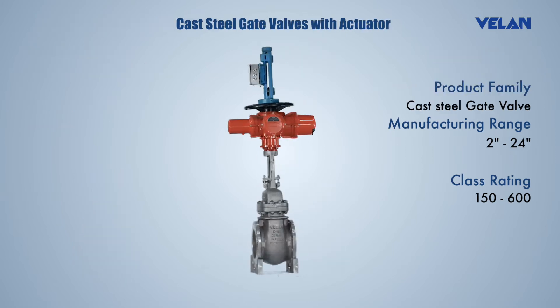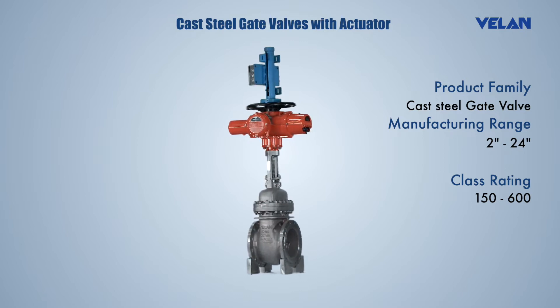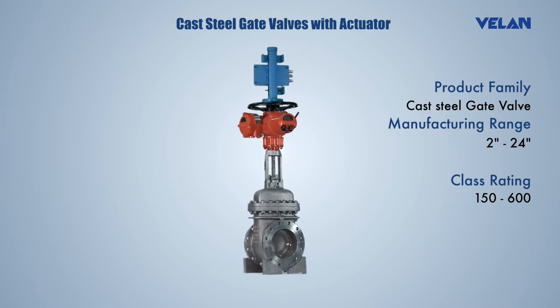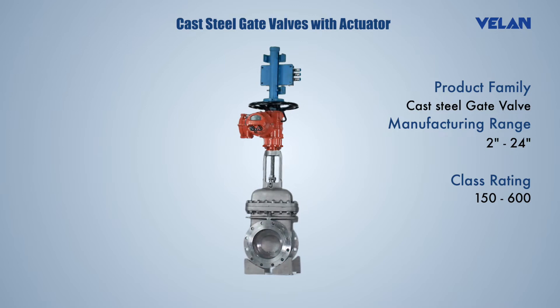Valan cast steel valves are low fugitive emission valves and find utility across process and power industries. Valve automation options include electrical, pneumatic, and hydraulic actuation as per customer needs.